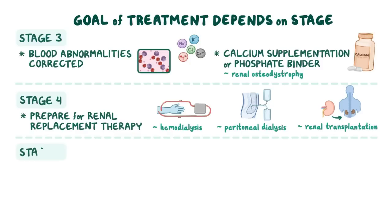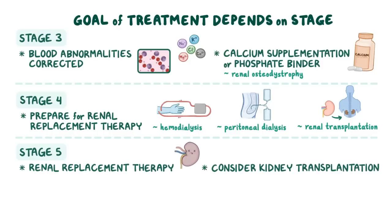Finally, in stage 5 CKD, the remaining kidney function is not enough to maintain life, so clients should be started on renal replacement therapy and consider kidney transplantation.